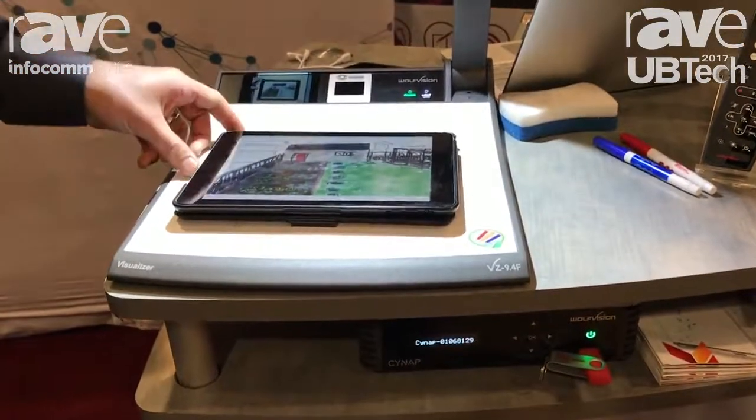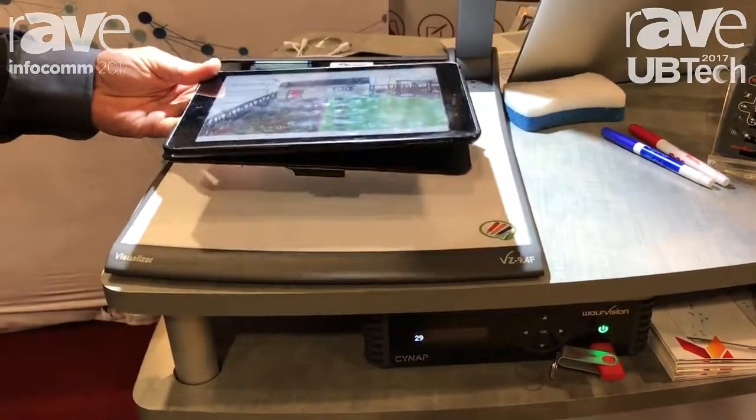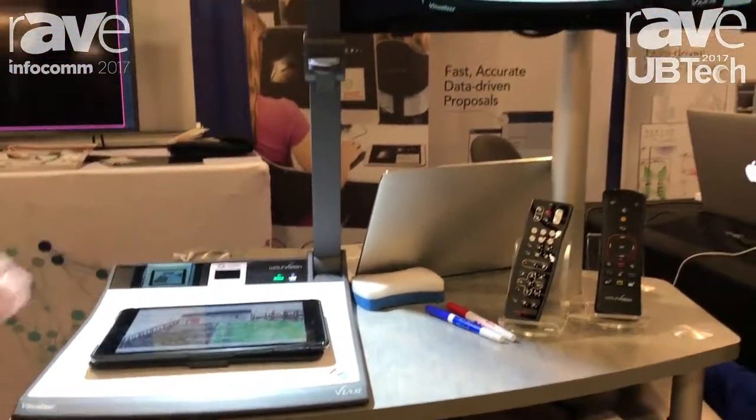Very practically, in the world of wanting to do wireless presentation, being able to present tablets and mobile devices without even having to join wireless networks or deal with the complexities of wireless presentation.